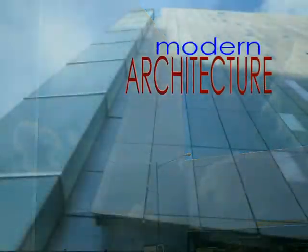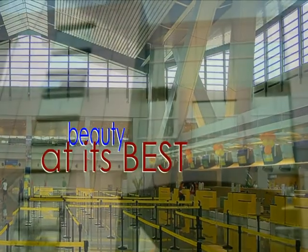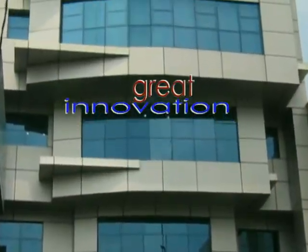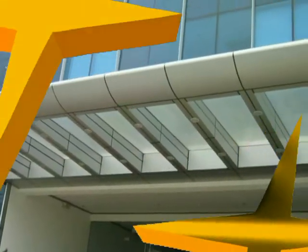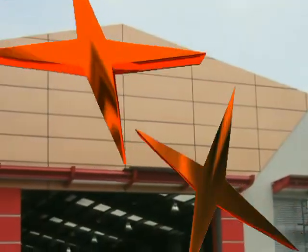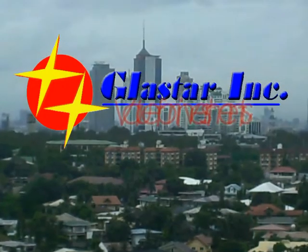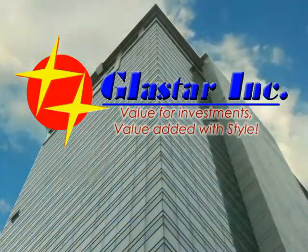Modern architecture, beauty at its best, and great innovation in the realm of technology. Glastar Incorporated — value for investments, value added with style.